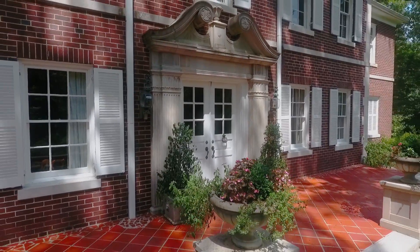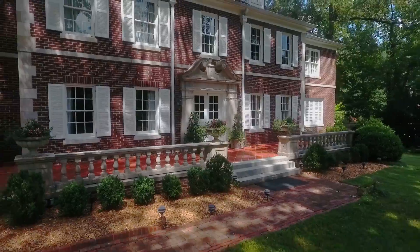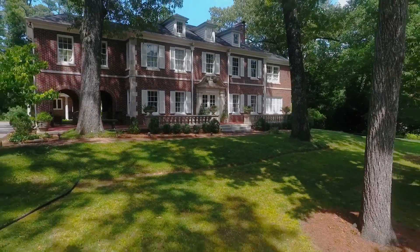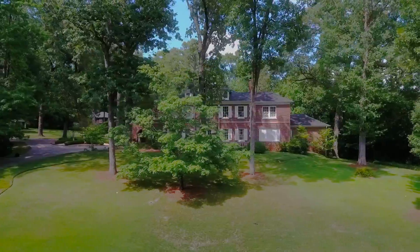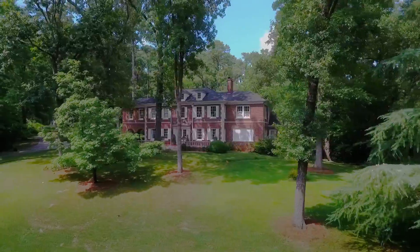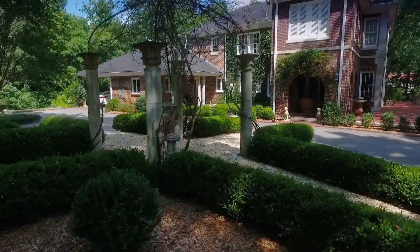This beautiful home was the dream of a Scottish clansman by the name of Donachey. He contracted for it to be built in 1926 by what is now the Davis Architectural Firm. He actually never took possession of the home — it took three years to build. He lost his fortune in the stock market, so it was never taken.